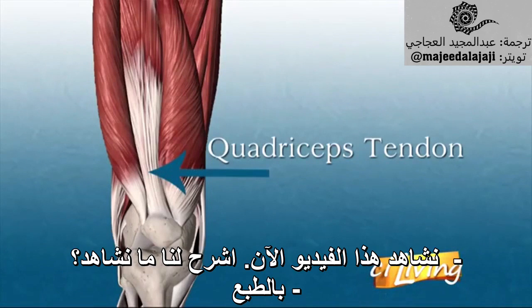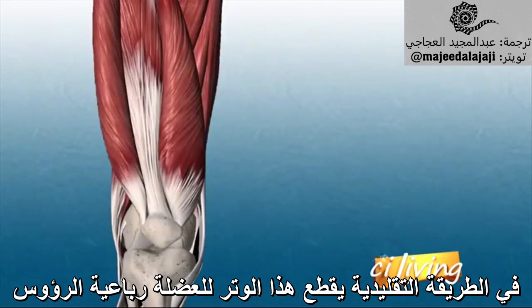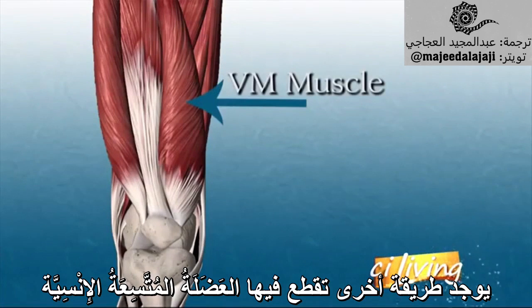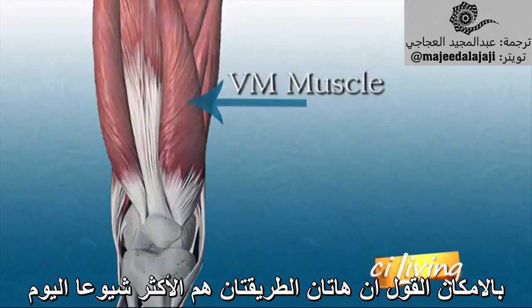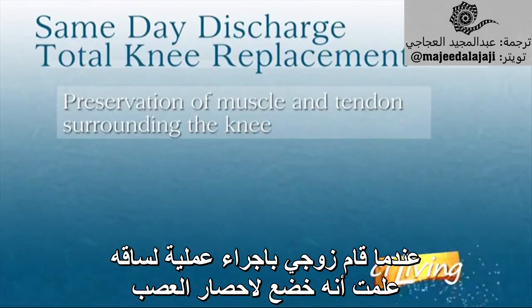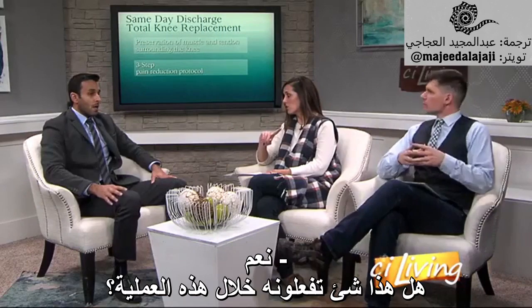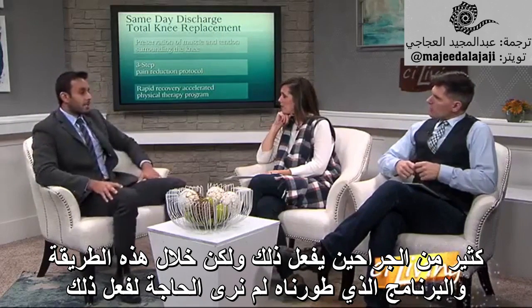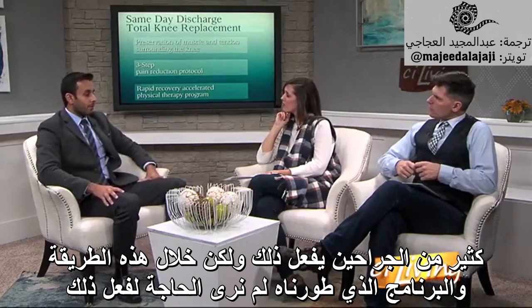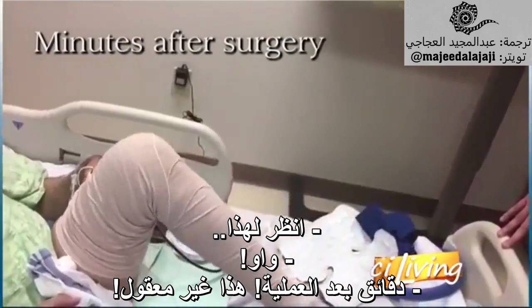Looking at some video now — this is the quadriceps tendon. The traditional approach cuts that quadriceps tendon; there's another approach that cuts the vastus medialis muscle — those are the most commonly used approaches today. The technique we've developed preserves all these muscles and tendons. Regarding nerve blocks, a lot of surgeons do use them, but with this technique and the program we've developed, we did not see the need to do so.